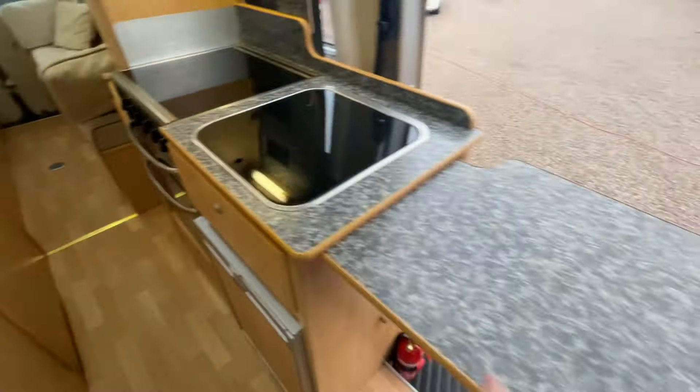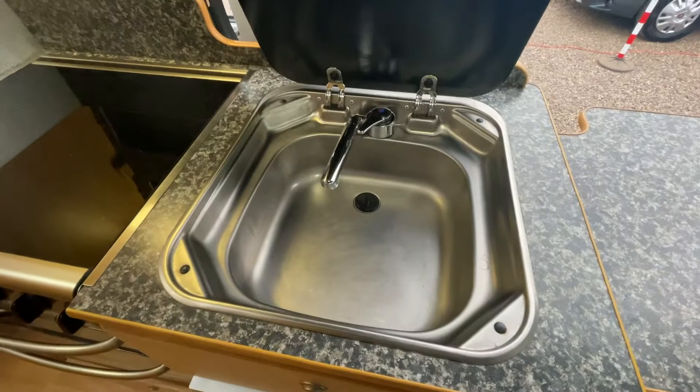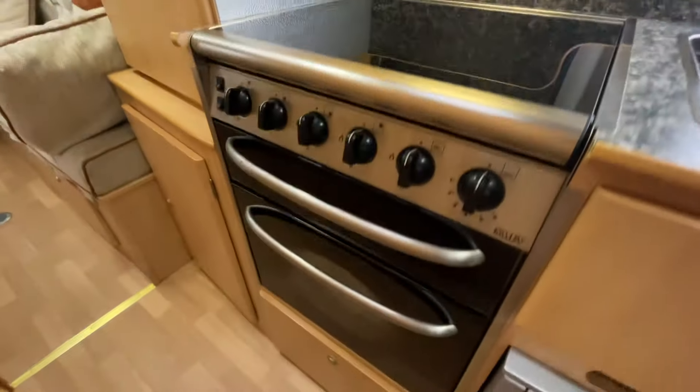Kitchen-wise, we've got extended preparation space just here. There's a three-way fridge down here, your sink with mixer tap, four-gas hob, and a full oven and grill.